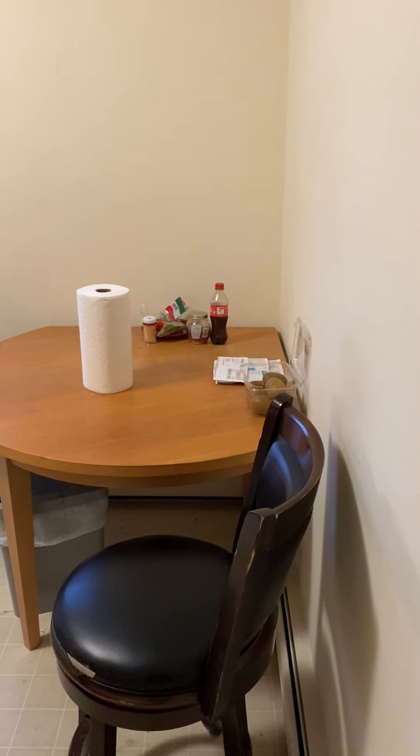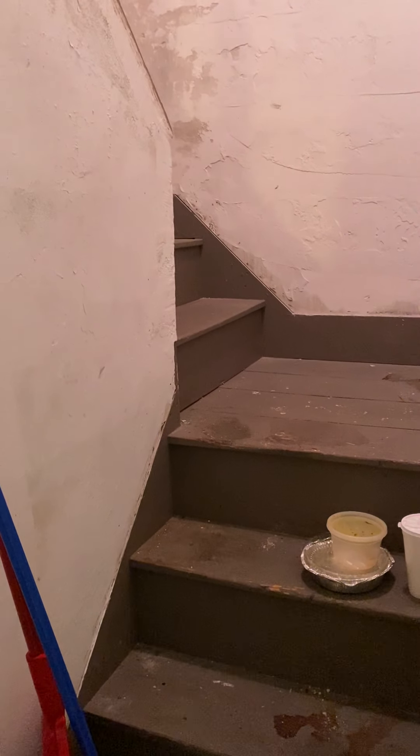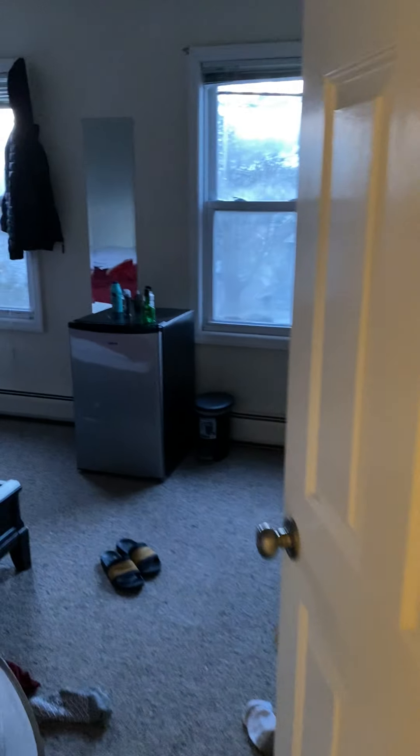This here is the tankless water heater for this unit. Here's the door that goes up to the walk-up attic, but we'll get to that in a second. First, a look at bedroom number two — actually this should be bedroom number one, it's the larger one.